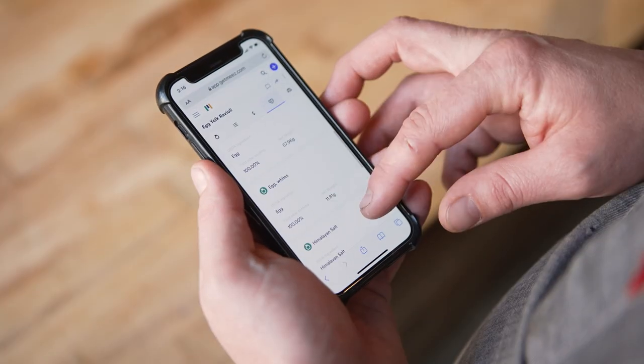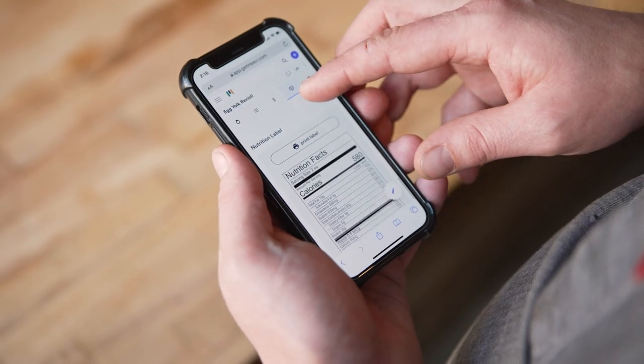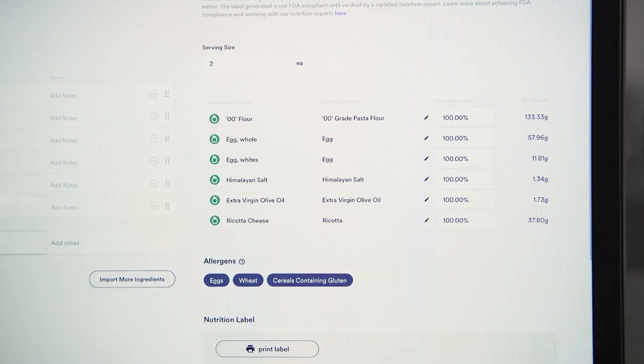The Mies app also allows me to give an analysis of any of the allergens in any of the dishes, and that's really nice because then all my staff know exactly what's in there that could be potentially harmful to anybody.